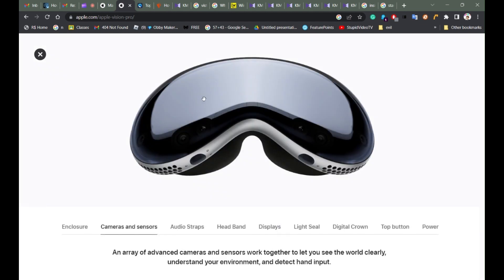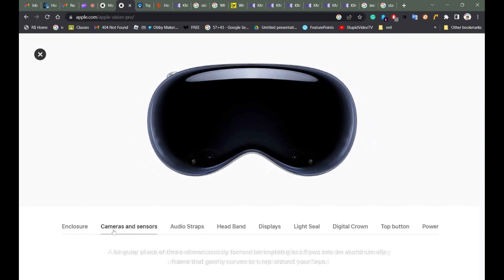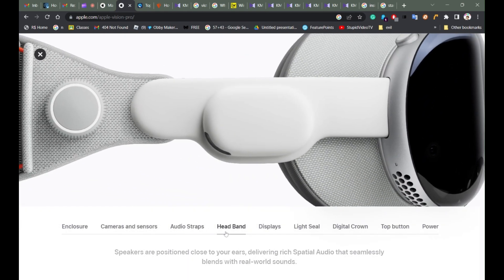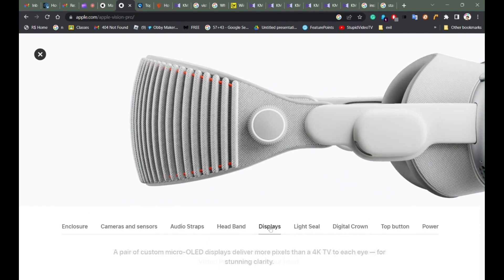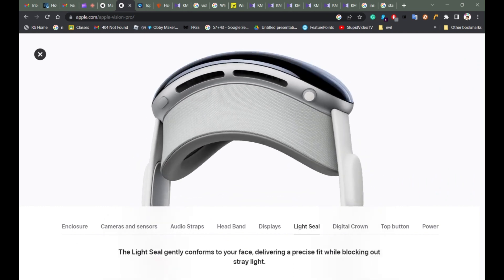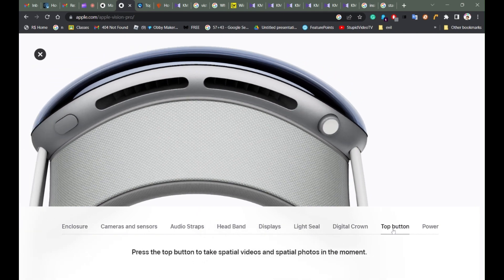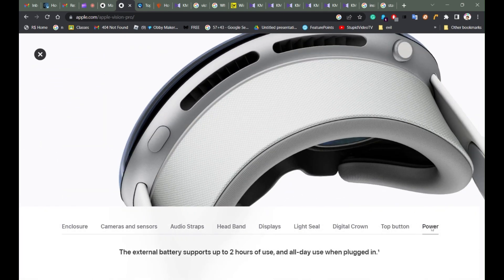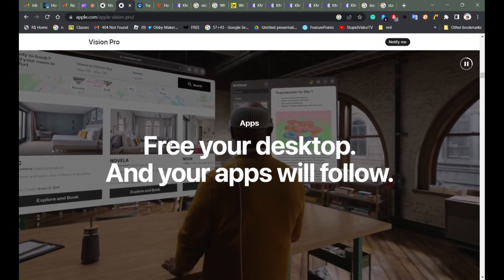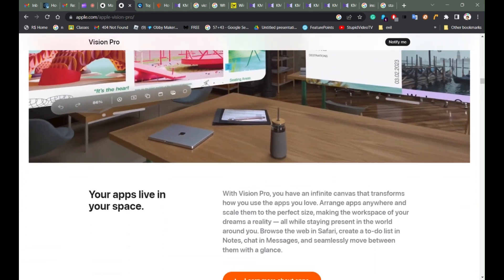This is the enclosure, these are the cameras and sensors, the audio traps, the headband. Those are the displays, the light seal, the Digital Crown, the top button, and the power. After that we're going to show the Apple apps and what you can do with it.